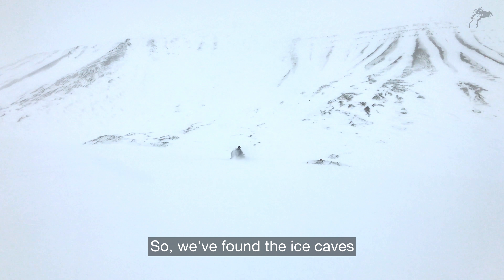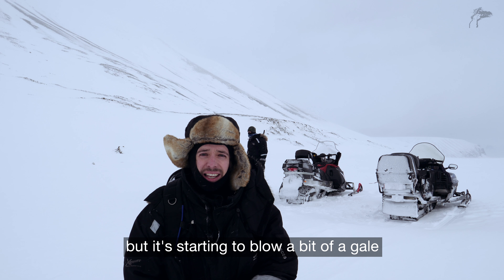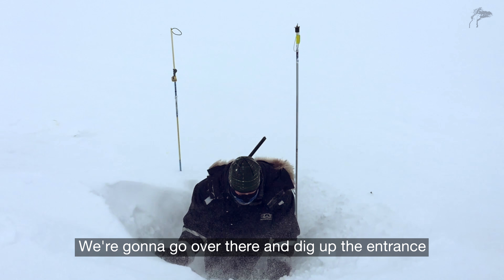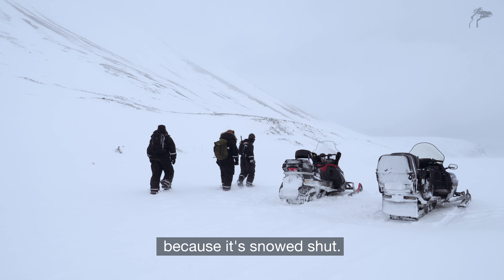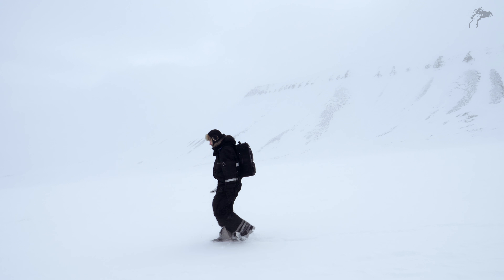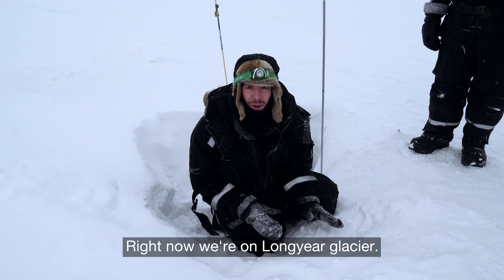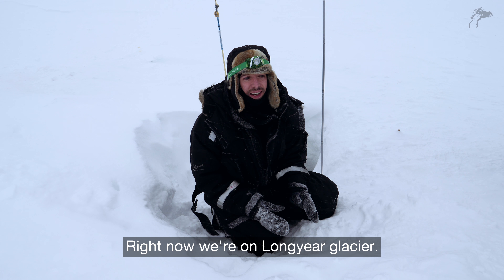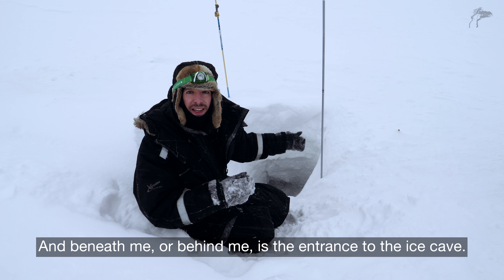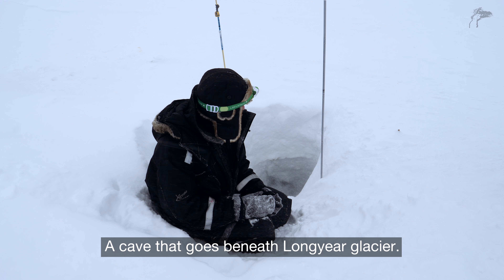We've found the ice caves, but it's starting to blow a bit of a gale and it's snowing, so the visibility is pretty low. I'm going to go over there and dig up the entrance because it's snow-shut. What an experience. Right now we're on Longyear Glacier, and behind me is the entrance to the ice cave — a cave that goes beneath the bottom of the ocean. This is going to get interesting.